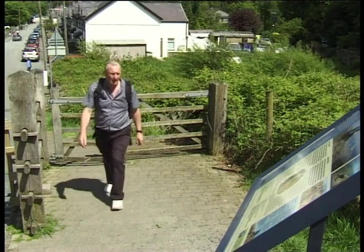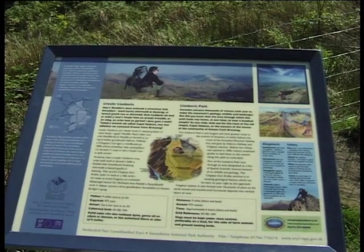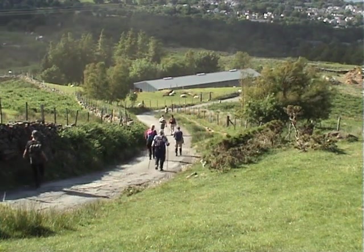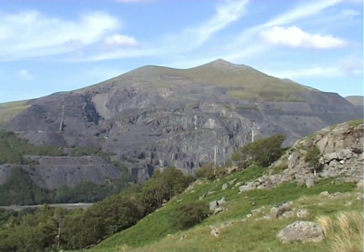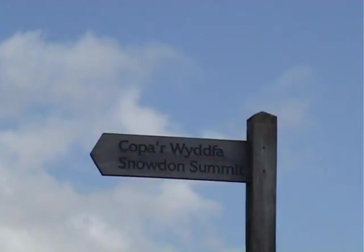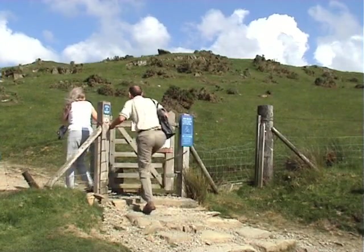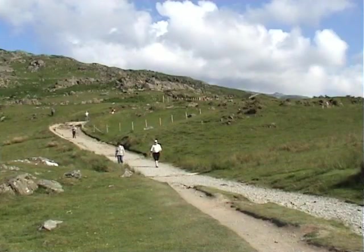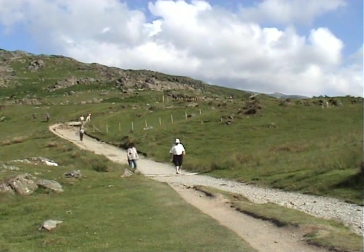The Llanberis path starts at a gate and cattle grid at the end of the side road. Initially the route winds its way up a steep metalled road that offers views across the valley to the old slateworks. After turning left off the road, a signpost points the way to the summit, and this is where the footpath really begins. Although the Llanberis path is one of the longest routes to the summit, it does provide a relatively easy ascent.